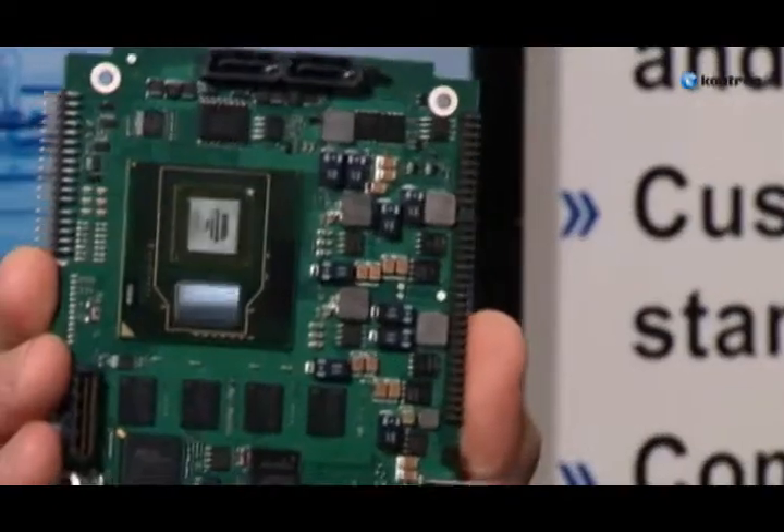Hi, good afternoon. My name is Patrick Schrichting. I'm R&D Director at CONTROL. Today I'd like to give you a short introduction to our newest PCI Express 104 single board computer, the Microspace MS-MST.